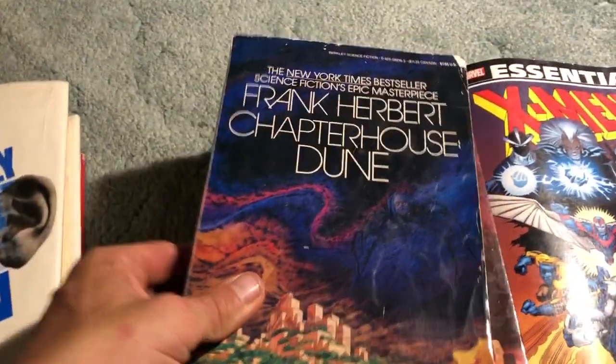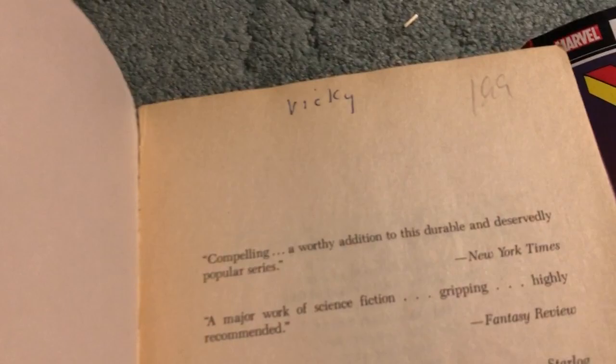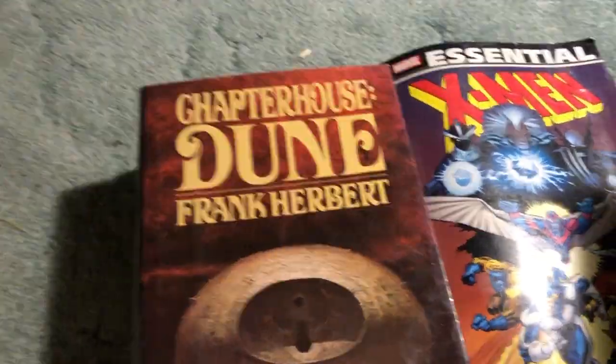This paperback was $2 plus discount - Chapter House Dune, book six. Oversized paperback, really nice condition as far as I could tell. Oh well - it's okay, no big deal. Still a really good deal for two bucks.